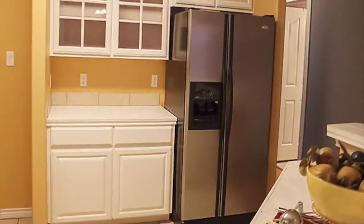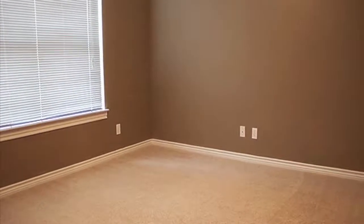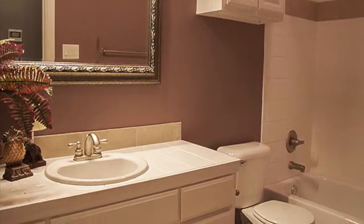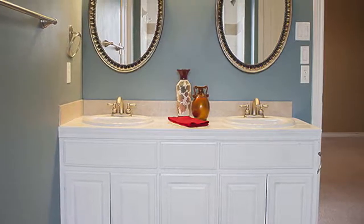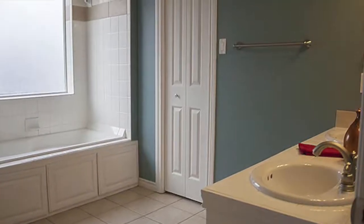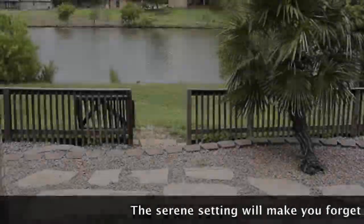The kitchen is finished with stainless steel appliances and lovely cabinetry. The views from this home will make you forget you are in the heart of San Angelo.